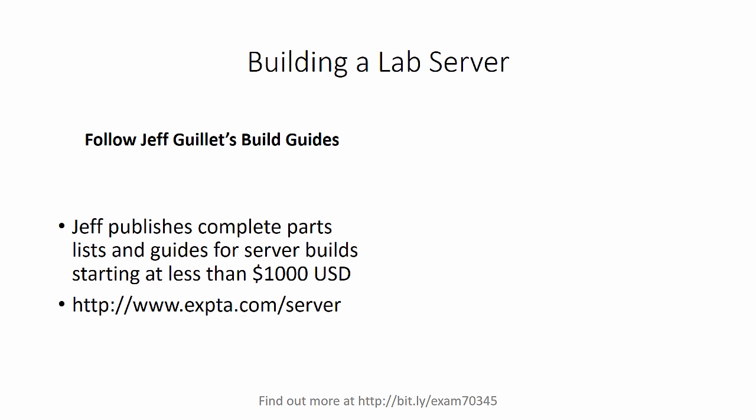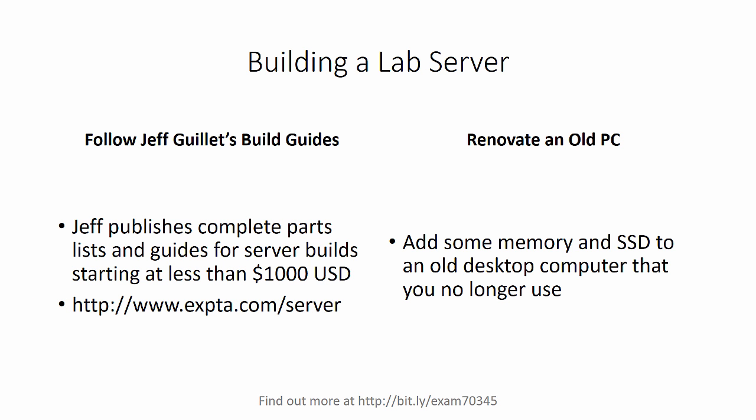If you're going to build a server that will stay in your home, there are two options. Following Jeff Guillet's build guides is a great way to do this. Jeff publishes complete parts lists and guides for server builds that start at less than $1,000, which is a pretty good price for building a home server. The other option is a desktop — maybe an old gaming PC that you're not using anymore — and just add some more memory and maybe some SSD drives for a few hundred dollars. That gives you a server that you can put in your garage or under your desk and start running those VMs.